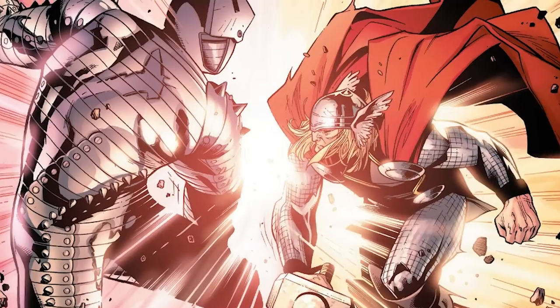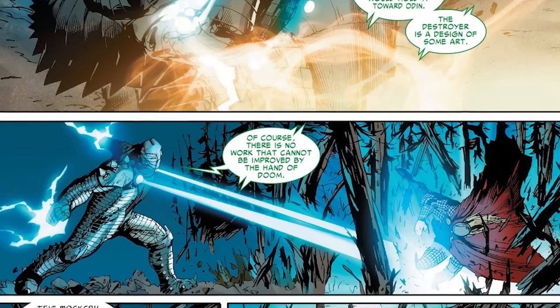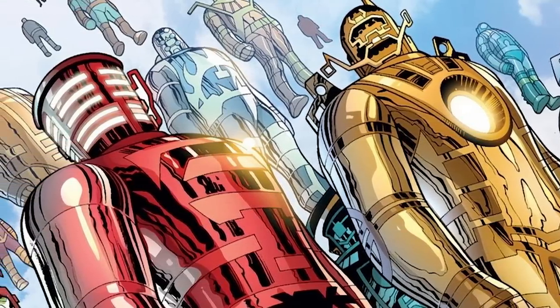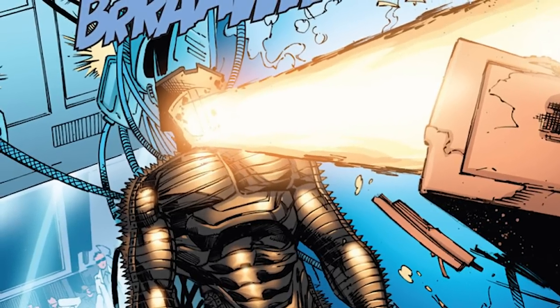While Thor wields Mjolnir and it is nothing to scoff at, the Destroyer has pummeled Thor while he was holding his mallet so many times. The Destroyer has been able to tank hits from Odin himself — and he made the thing. The only things that have really destroyed the Destroyer are the immensely powerful blasts of the Celestials themselves. But anything below that should run for the hills if it sees the Destroyer coming, especially if it opens up its face to start firing massive energy blasts.